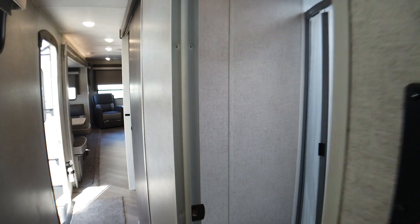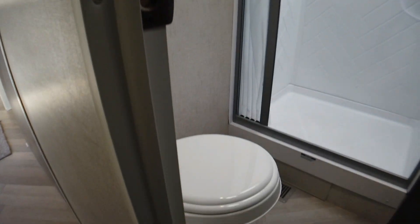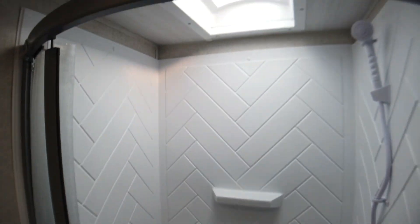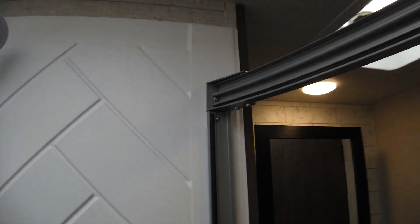Next up, we're going to check out the restroom. We'll have the camera guy go in there first and hit the highlights. The walk-in shower gives you plenty of space to rinse off. You've got cabinet space behind the door, your sink, medicine cabinet, and extra space below for storage.